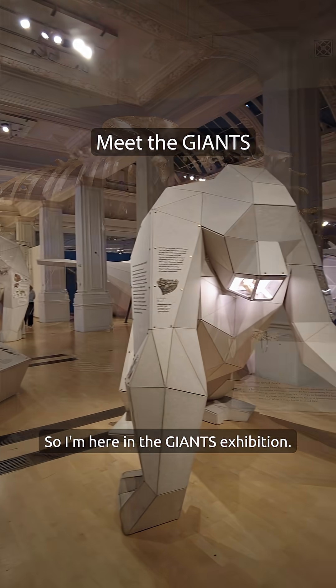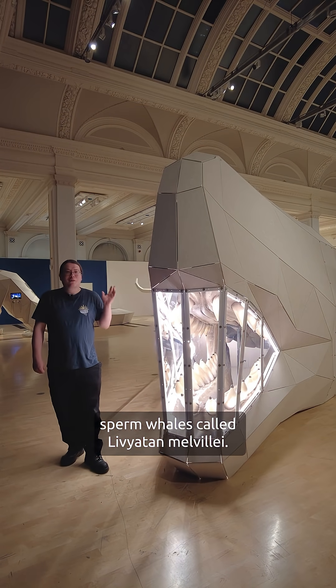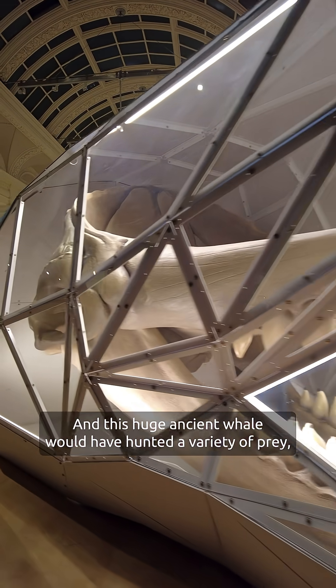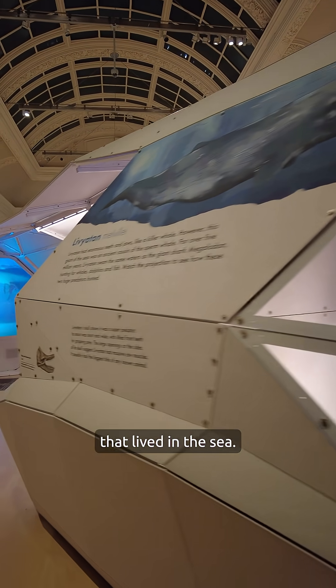I'm here in the Giants exhibition — come and meet the Giants. This is a giant relative of the modern sperm whales called Livyatan melvilii. The original of this fossil was found in Peru, and this huge ancient whale would have hunted a variety of prey, including smaller whales and some of the giant fish that lived in the sea.